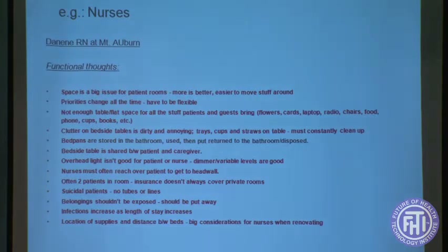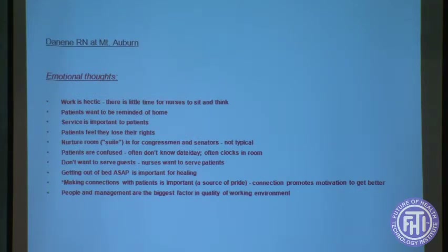Then there are nurses — a nurse locally at Mount Auburn Hospital who talks a lot about the functional tasks she has to perform, but also about emotional issues. What we find is that caregivers typically went to medical school or nursing school to treat patients, not to move furniture or hunt and gather. Yet they spend an awful lot of time doing exactly those things.